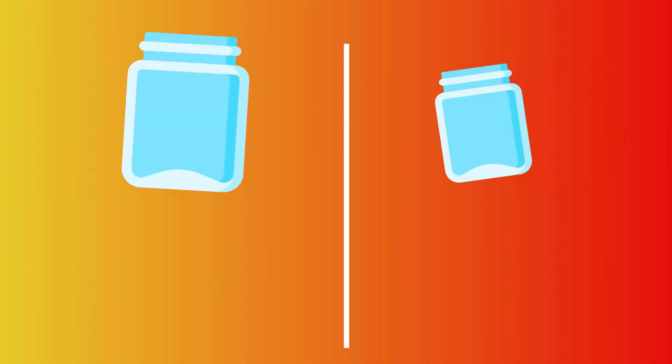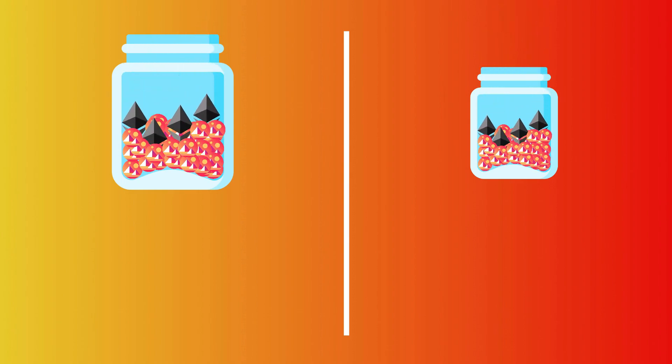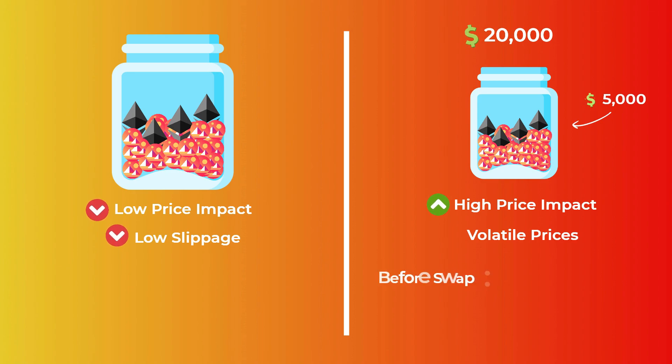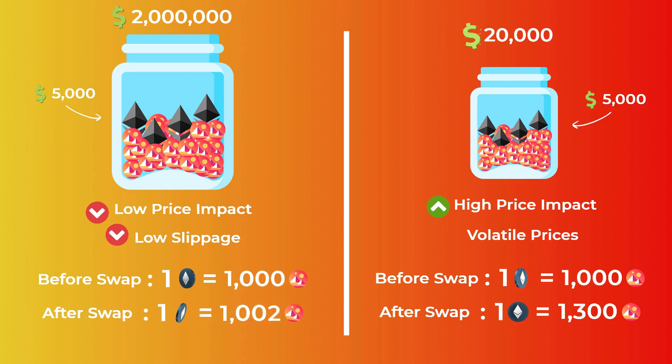By how much the price increases depends on the size of the transaction compared to the size of the pool. Bigger pools are less impacted by transactions and have very low slippage. Smaller pools on the other hand are severely impacted by large transactions and their prices are very volatile. For example, in a pool with $20,000 in liquidity, a $5,000 swap of mono for Ethereum would significantly lower the price of mono and raise the price of Ethereum. Unlike a pool with $2 million in liquidity, where the same transaction won't shift the price that much.